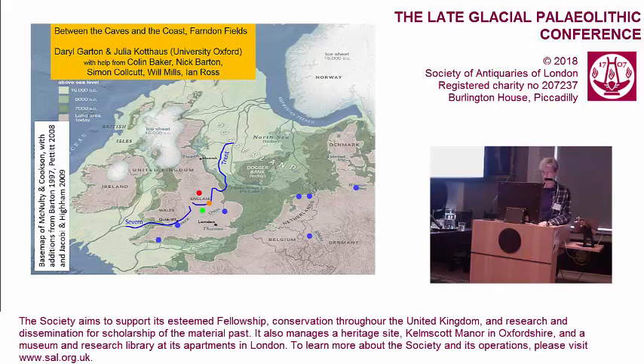I just mentioned my co-author, Julia Cothouse, who is with us today. This presentation uses the work of many individuals, and some of the key players are acknowledged here.